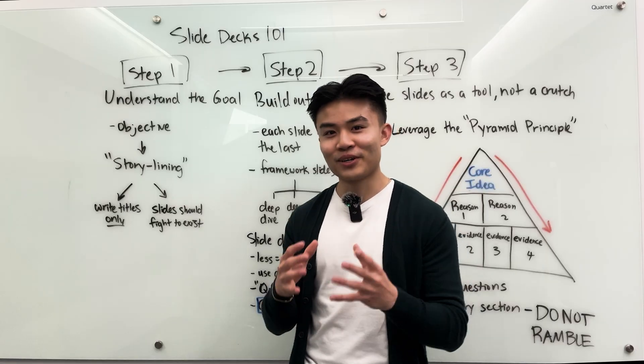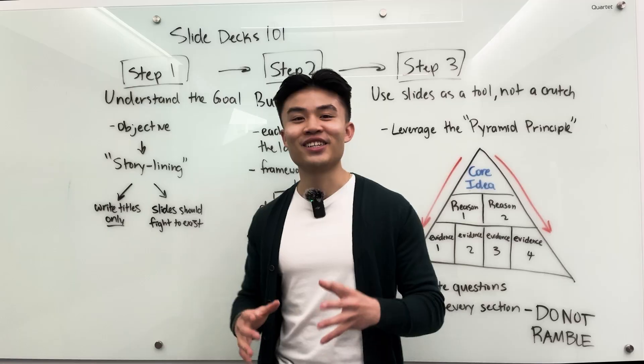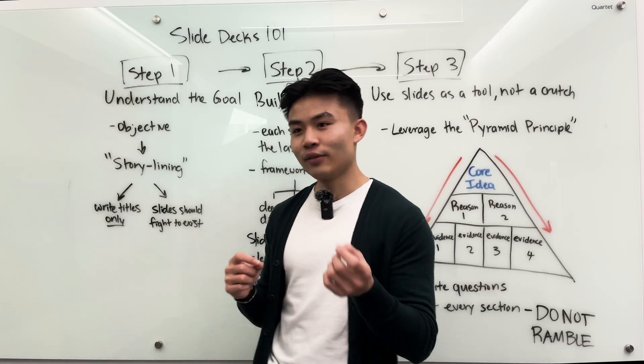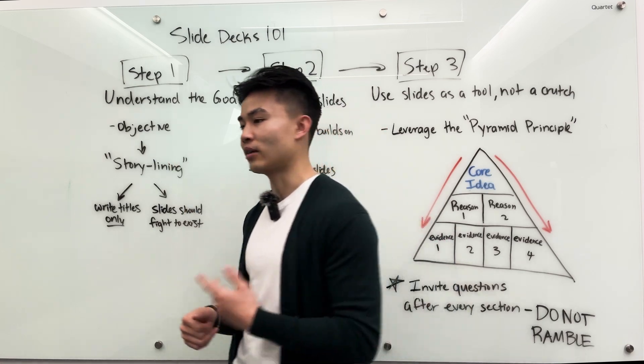Every single slide, especially in the main flow — which is all the slides before the appendix — should fight to exist in that presentation. If you're questioning whether or not a slide is necessary, I would instantly move it to the appendix. You can always move it back later.